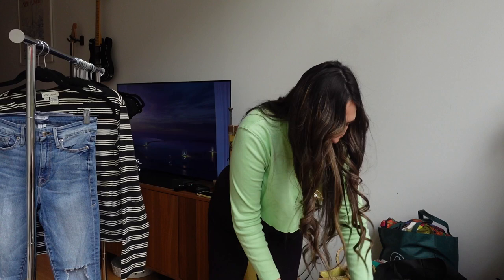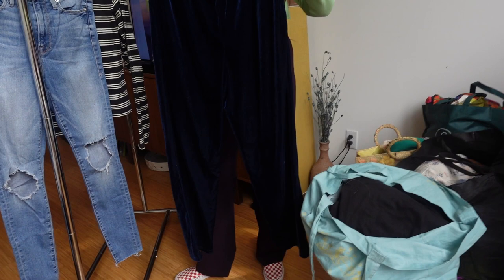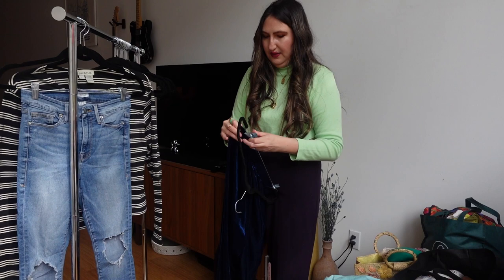These are vintage Impressions lounge pants. The color is so beautiful — it's like velvet. You could dress these up and wear them super dressy, or you could wear them with a t-shirt or basically sleep in them. They look vintage and I think they're super cute.